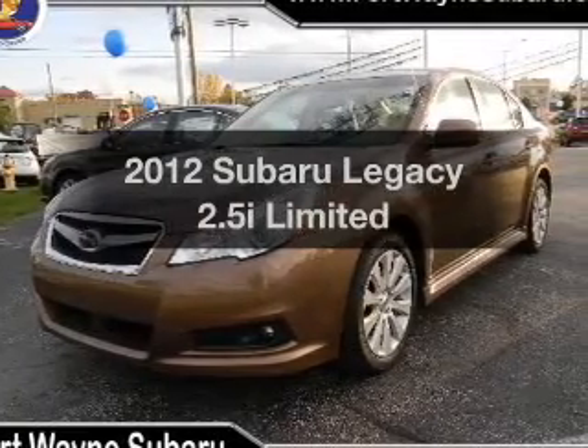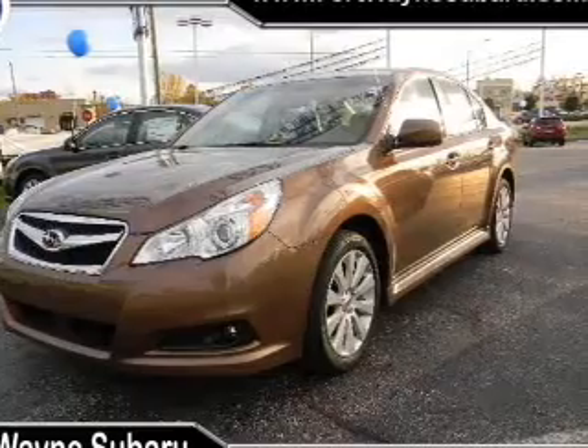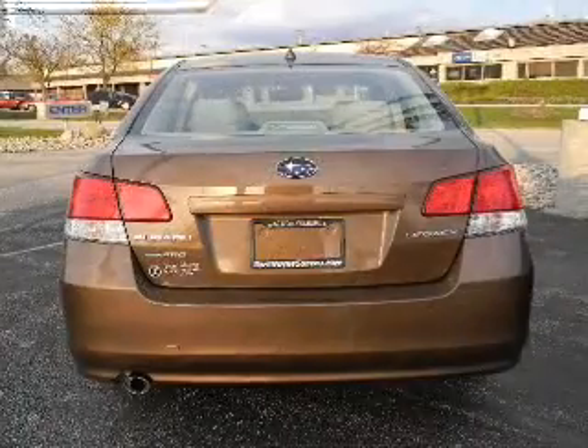Presenting the 2012 Subaru Legacy — this is the set of wheels you've been looking for, with an efficient 4-cylinder engine that responds smoothly to its automatic transmission.